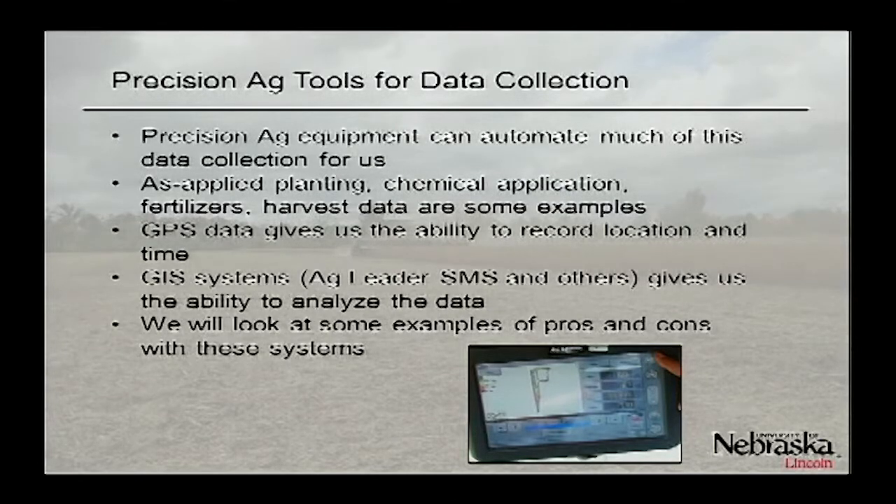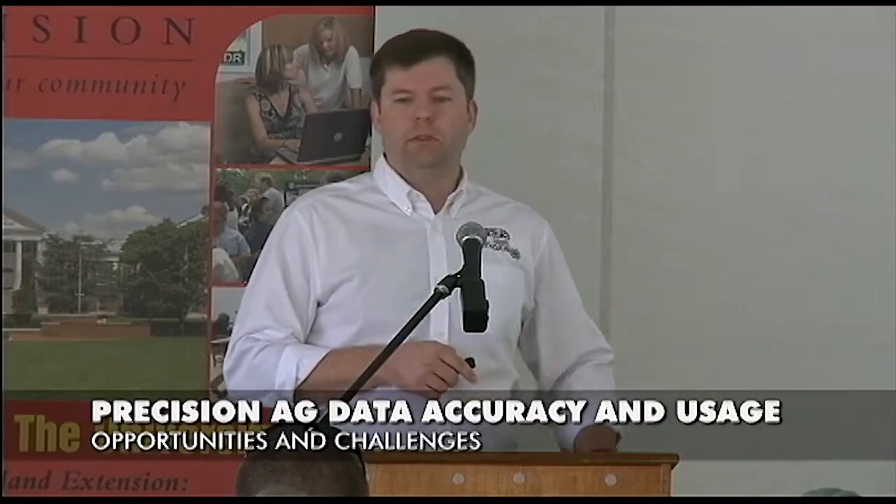If you're going to use precision ag data for test plots and yield monitor data in particular, you've got to do everything you can to ensure good data. We can now automate a lot of data collection — getting as-applied planting and chemical application records out of the monitors. The software to do this type of analysis used to be very cumbersome, but SMS from Ag Leader, Farm Works, and SST are getting much better at automating data analysis. Instead of doing things manually, I can set up an analysis and run it across separate fields without having to redo it every time.